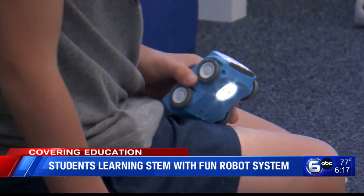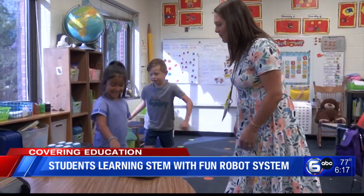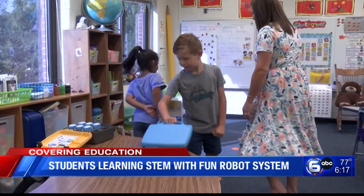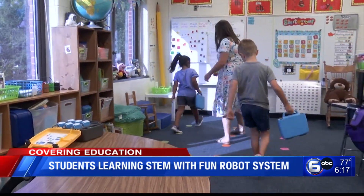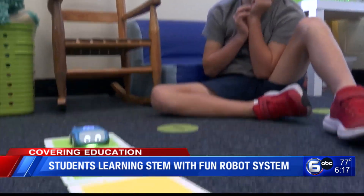The car-shaped robot uses colored tiles to teach kids about programming. Trudy Cartagena uses the Sphero Indy in her kindergarten class at Glenwood Elementary School to help students develop pattern recognition and problem-solving skills.